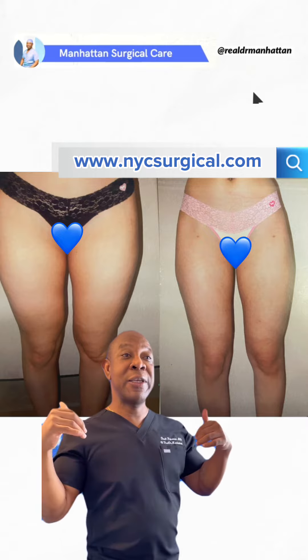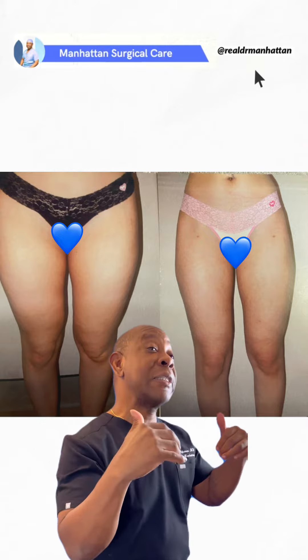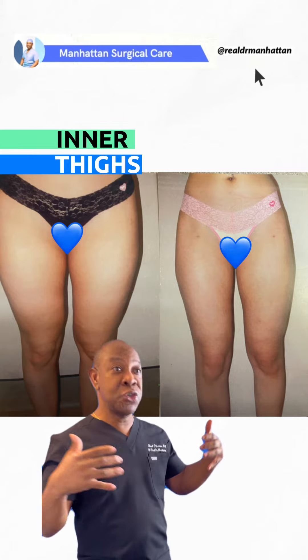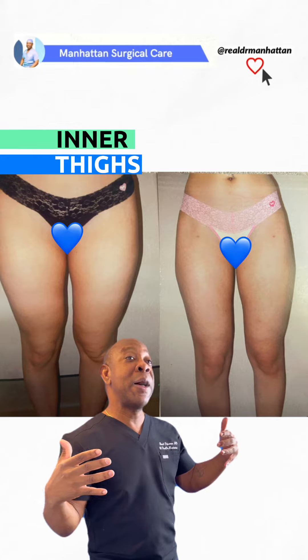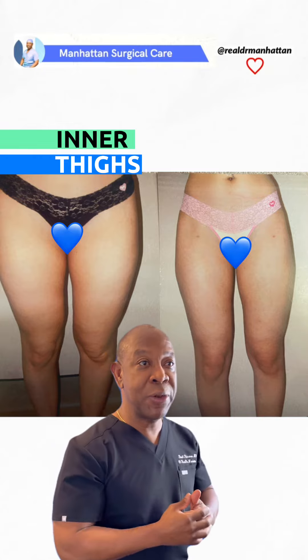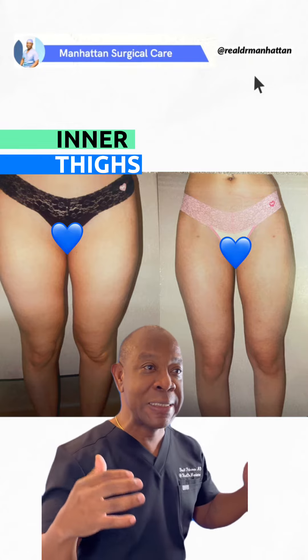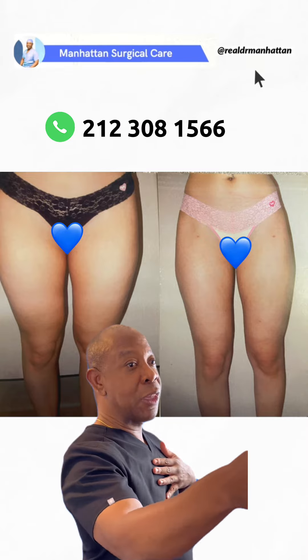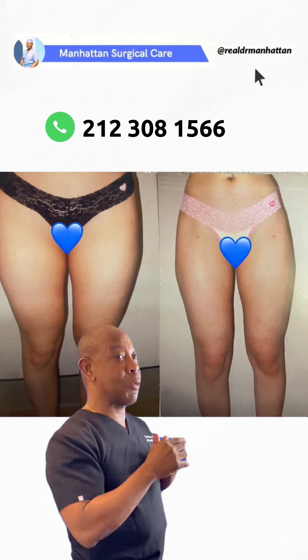Here we have a young lady that got her inner and outer thighs liposuction, giving her a thigh gap. She's not a huge woman, but it makes her look a lot better — a lot leaner, sleeker. We can see where the inner thigh gap is slightly there, but yet we still maintain her lateral curve on her lateral thighs.